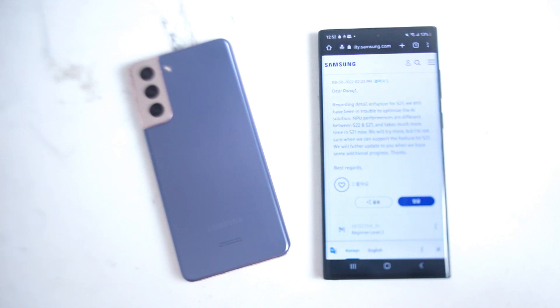So there you have it everyone — just a quick update on the current status of detail enhancer for the Samsung S21 series of phones. If you like this kind of content, don't forget to subscribe, leave a message down below, and thanks for watching.